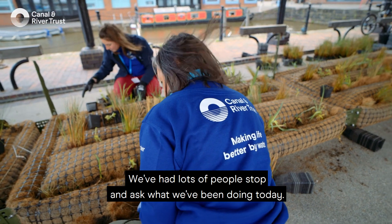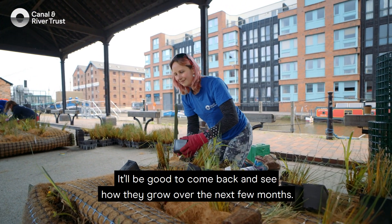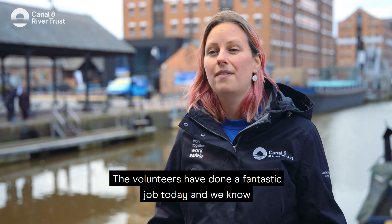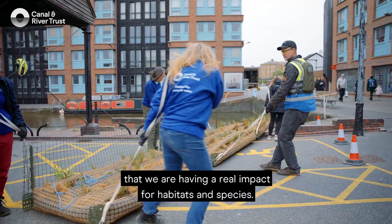It's going to have a really good impact — we've had lots of people stop and ask what we've been doing today. It'll be good to come back and see how they grow over the next few months. The volunteers have done a fantastic job today and we know that we're having a real impact for habitats and species.